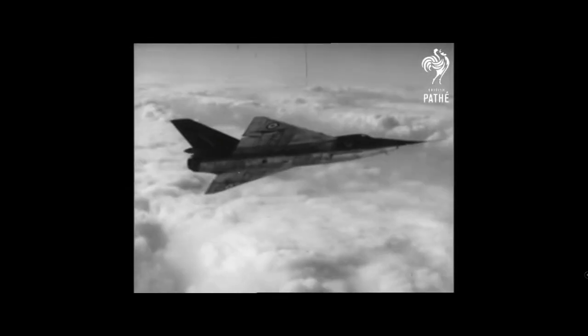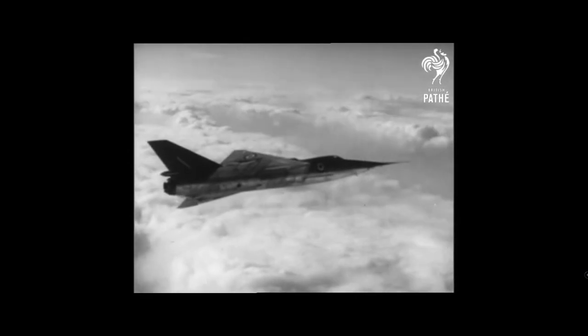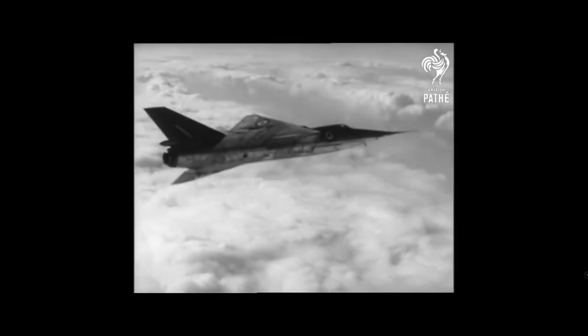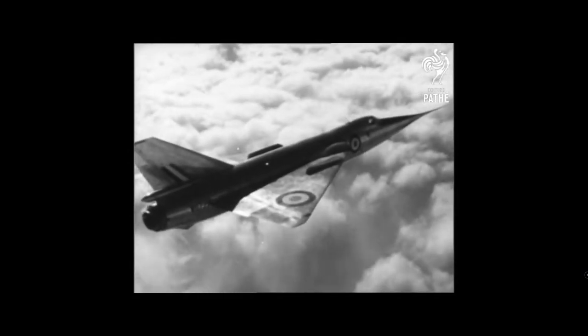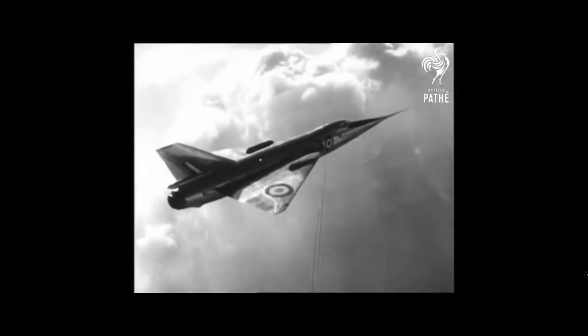the FD-2 took the world speed record when Peter Twiss flew WG774 to 1,132 mph. This beat the previous record set by an F-100C Super Sabre by 310 mph, and the record was to last 21 months — a long time in those days of fast-paced aeronautical progress.